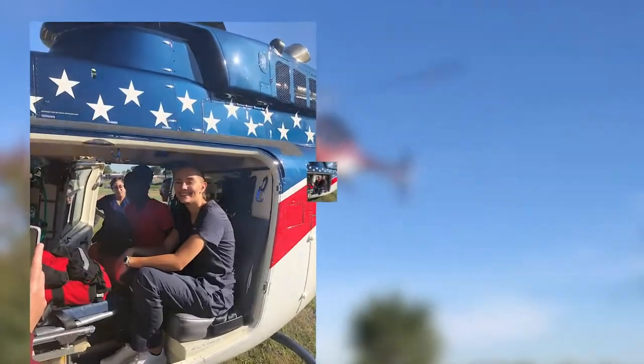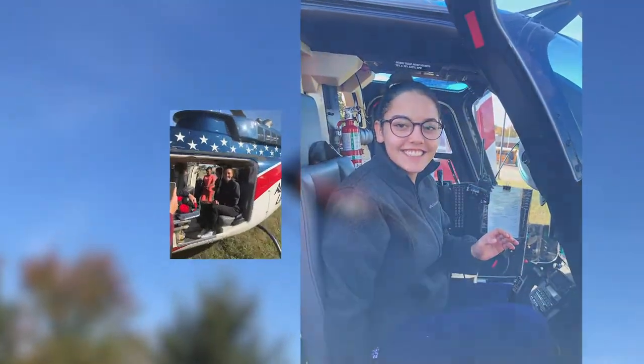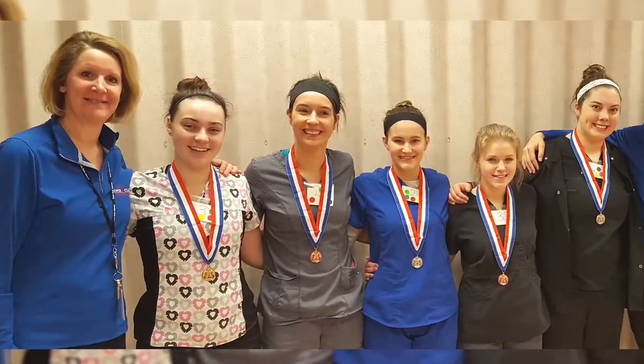Beginning in February, students are assigned to their first of three medical rotation sites. They're excited to welcome Lewis and Clark students because of the intensive and thorough training received.